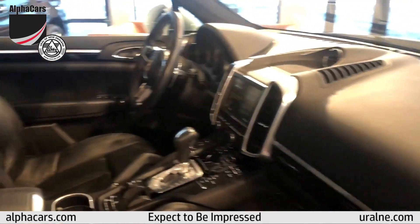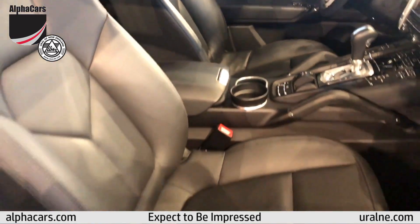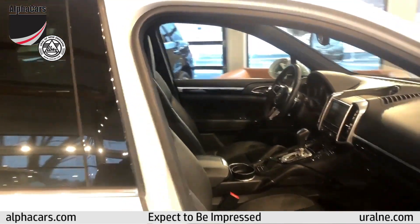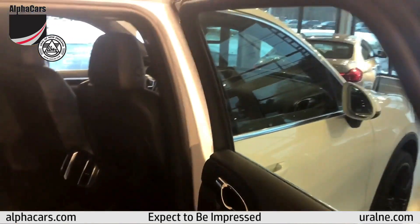Moving inside, the dash is perfect. The leather seats show incredibly well. It's clear this Porsche was very lightly used and extremely well taken care of.